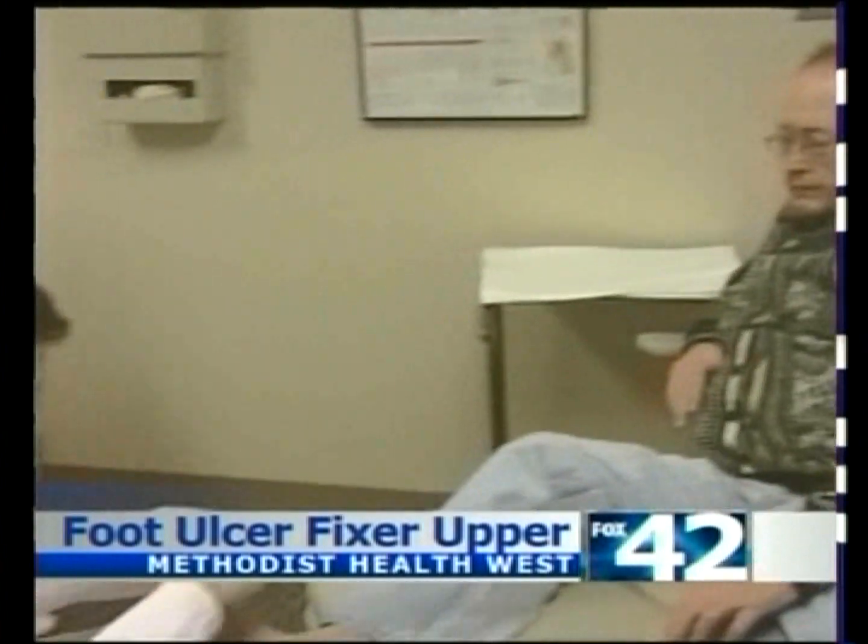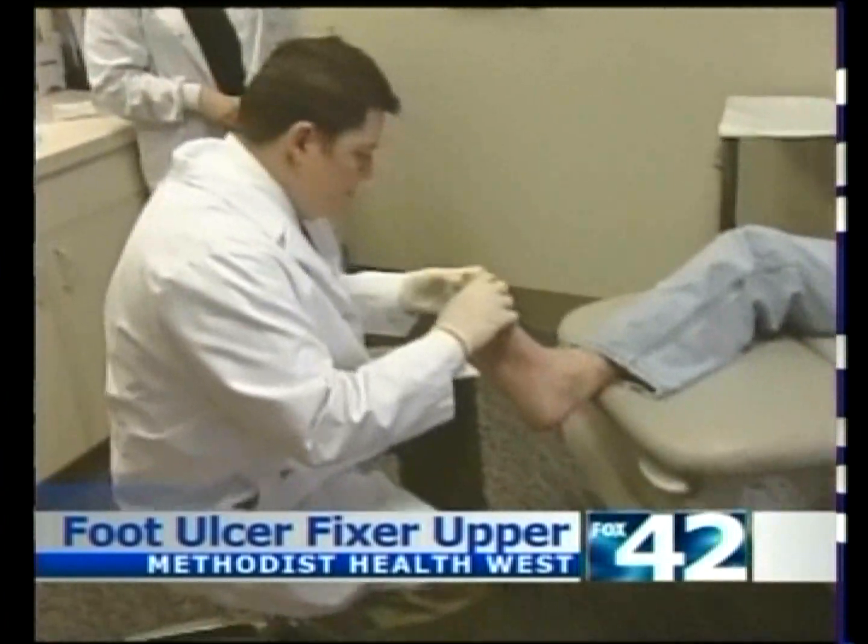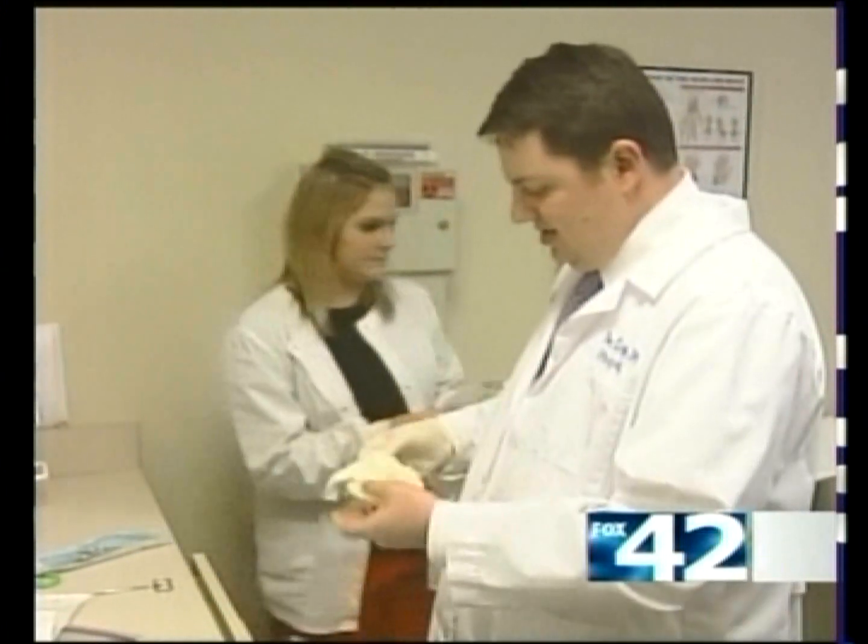Fox 42's Adam Krueger has our story. John Vokun is one of 24 million Americans diagnosed with diabetes, but when he found a wound on his foot he didn't relate the two. 'I just thought it was like a blood blister, but it just kept getting worse and more painful.' Turns out that wound was a foot ulcer.